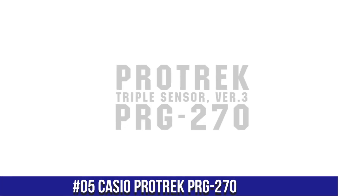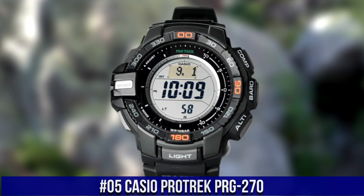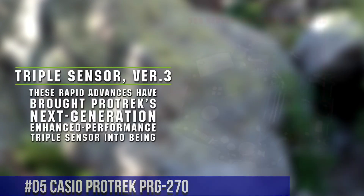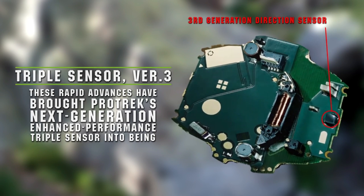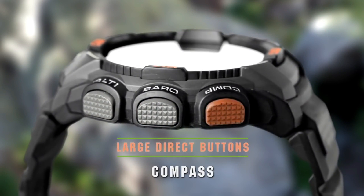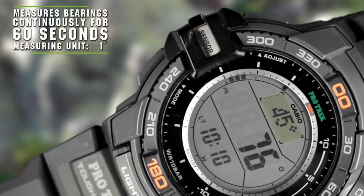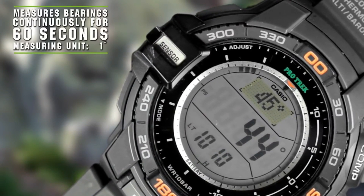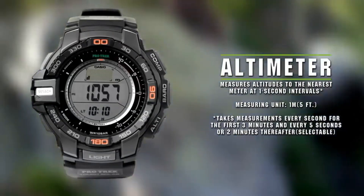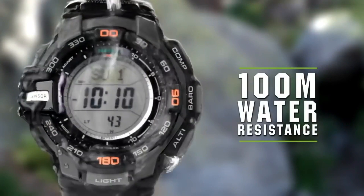Number 5: Casio Pro Trek PRG270. This watch is marvelous and very easy to adjust. Tough solar power, 100m water resistance, approximate battery life of 9 months on full charge without further exposure to light. Accuracy: plus/minus 15 seconds per month. Full auto calendar pre-programmed until the year 2099. 5 daily alarms: 4 one-time and 1 snooze alarm. World time: 31 time zones, 48 cities plus UTC. City name display, daylight saving on/off. Full auto LED super illuminator.